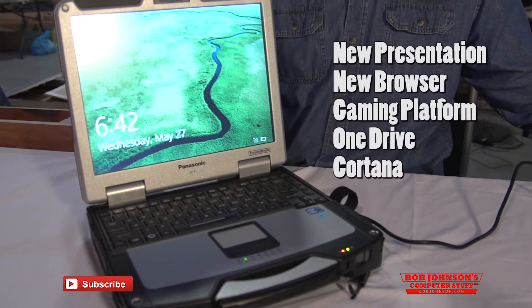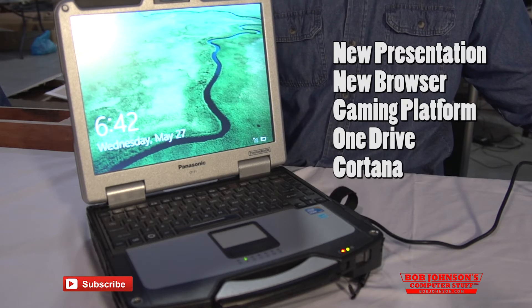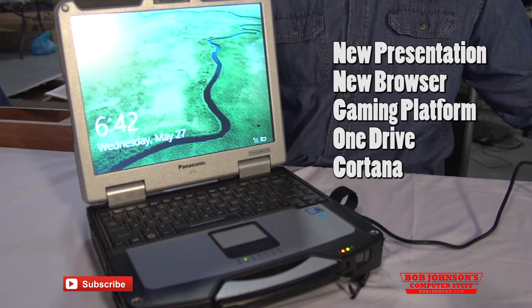Some of the areas we're going to focus on are the new presentation, the new browser, the new gaming platform, OneDrive, and the ability to sync through multiple devices. Also, we're going to focus on Cortana, the digital personal assistant included with the operating system.